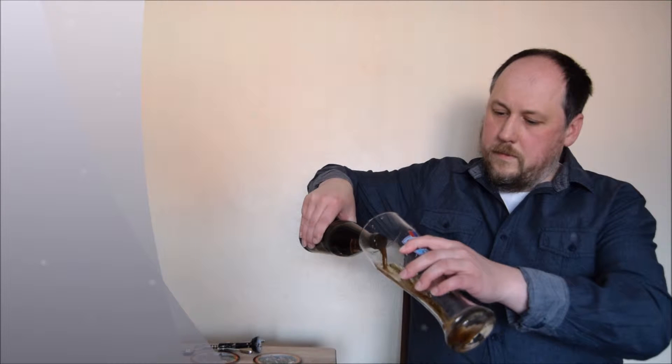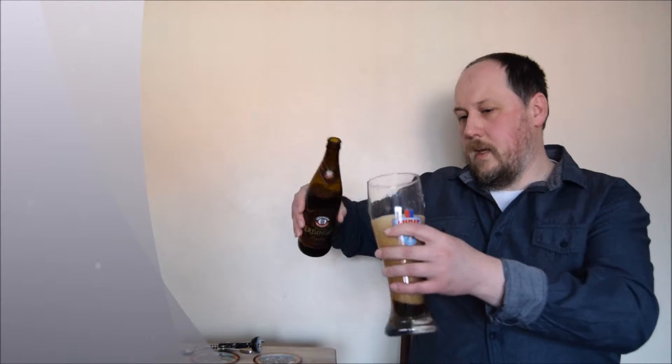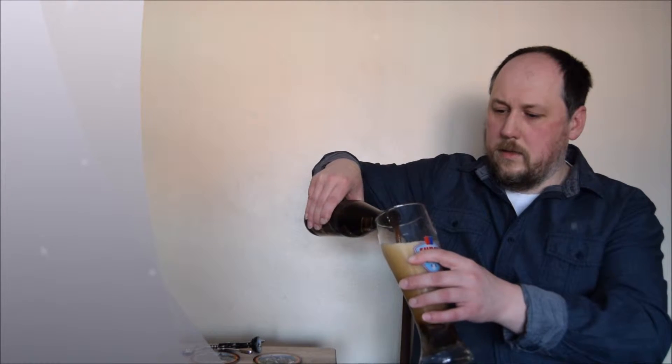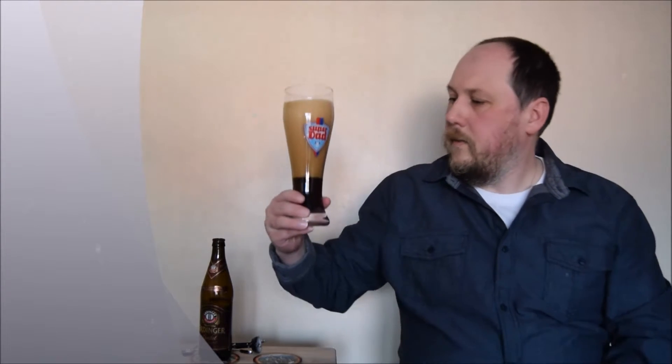The label looks quite nice. So it's dark wheat beer. Chocolate here. Huge head, like in most Weissens.